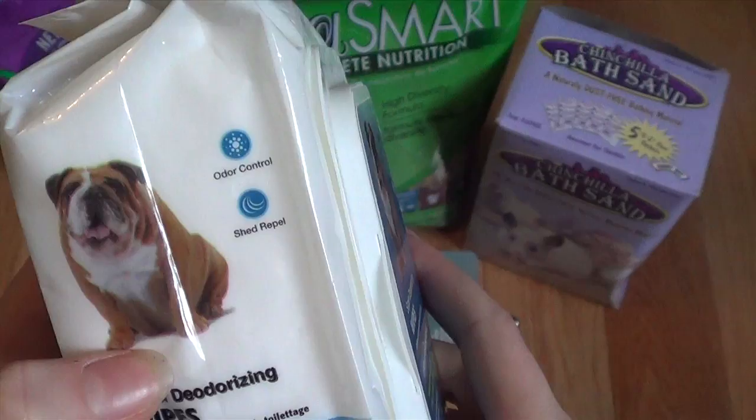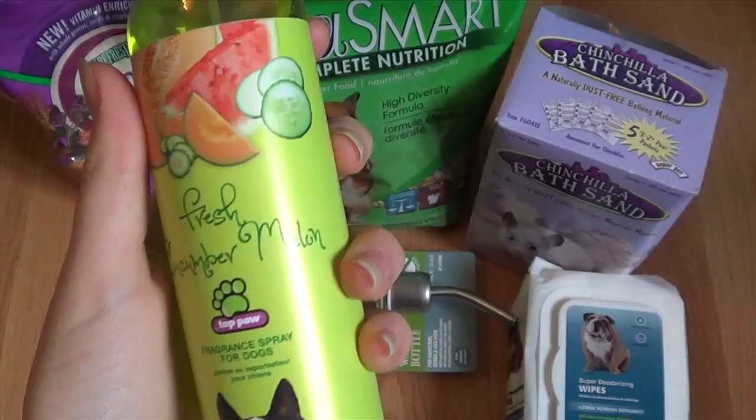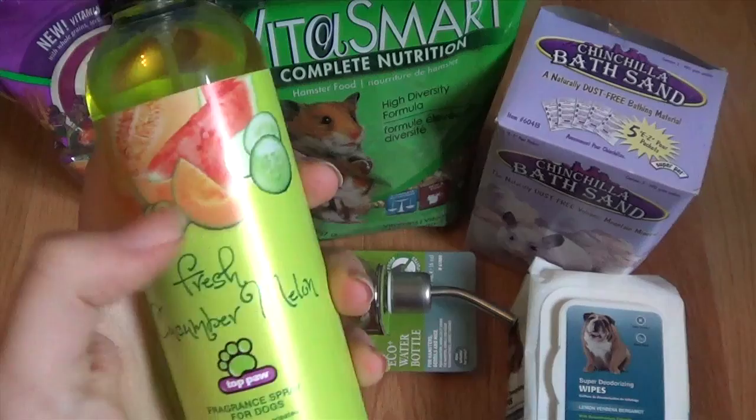Then we got some of this Fresh Cucumber Melon Top Pop Fragrance Spray for Dogs, and this smells delicious. It smells like watermelon and cucumbers and cantaloupe. It smells really good.